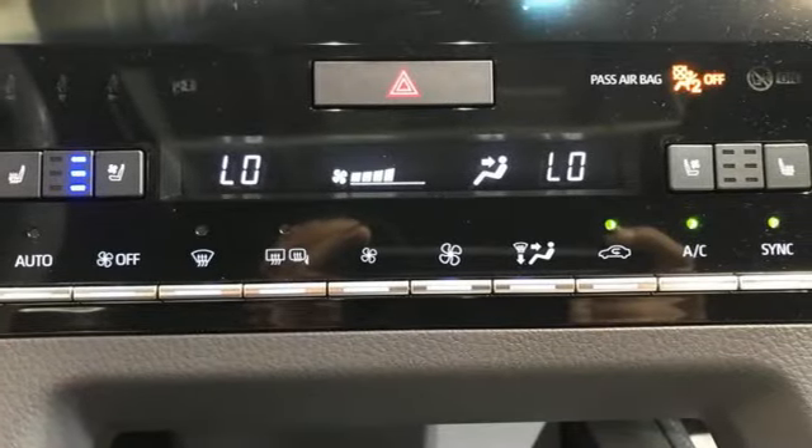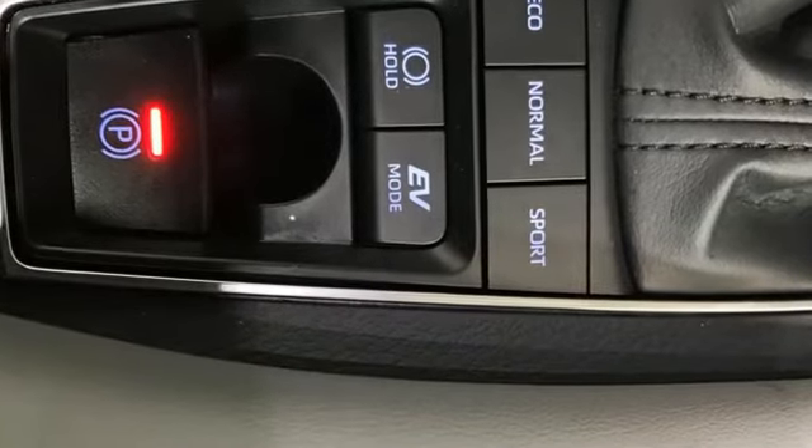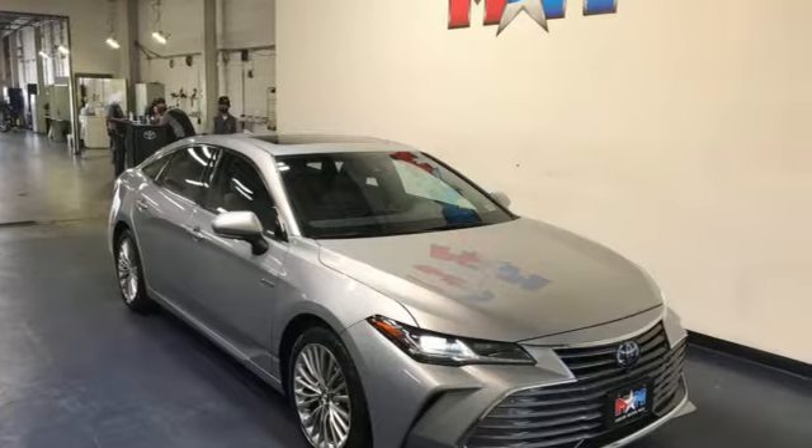Of the Avalon, Popular Mechanics notes a subtle but distinctive element is the beautiful done-by-hand stitching that distinguishes the dashboard and seats.